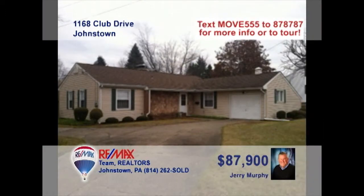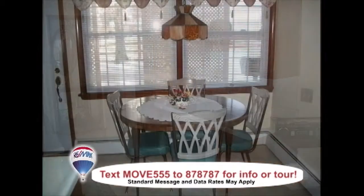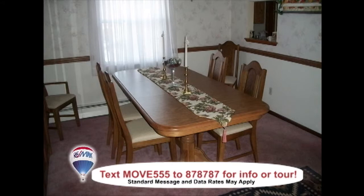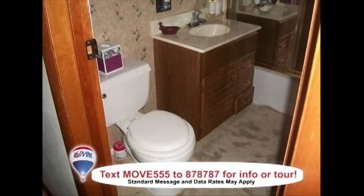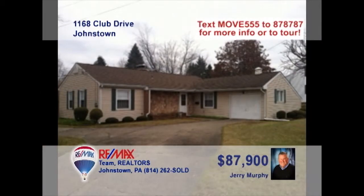Jerry Murphy says this Johnstown home has been well-maintained inside and out. This kitchen offers rich wood cabinetry as well as a cozy eat-in space. Formal meals can be enjoyed in the elegant dining room. Relax in the spacious living room with brick fireplace. You'll also find two full bathrooms, along with three bedrooms with large closets. Plenty of parking and not far from shopping. Contact Jerry right away to schedule an exclusive tour.